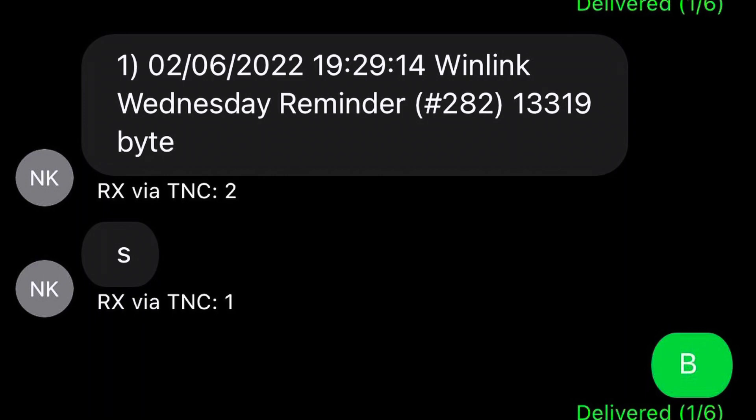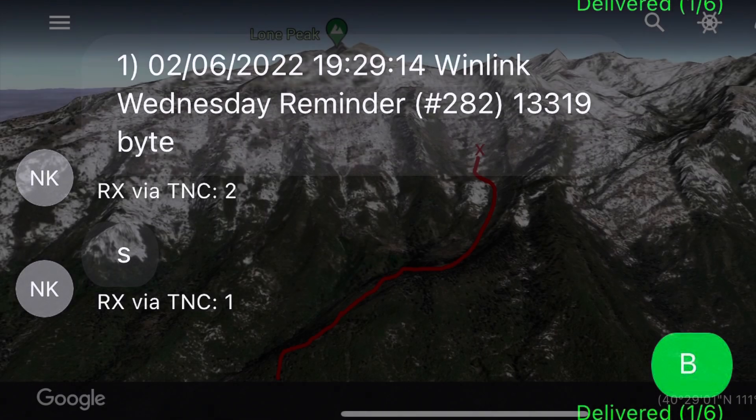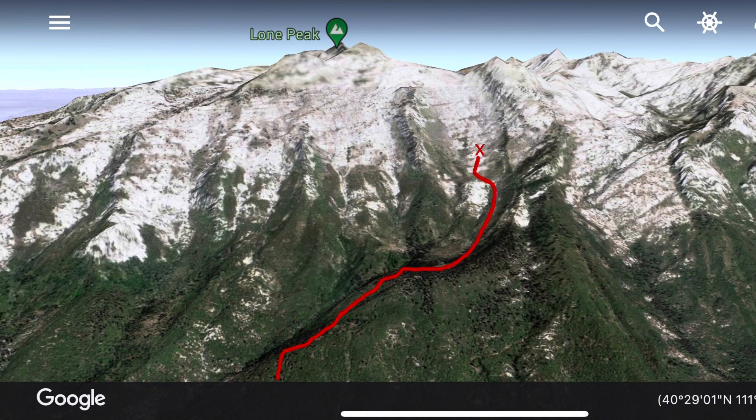As we sat down and had lunch, I decided to check my Winlink messages to see what was there. I did that through the APRS link — it was actually pretty cool to be able to do that.